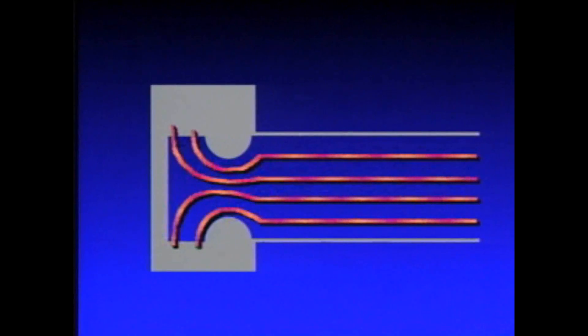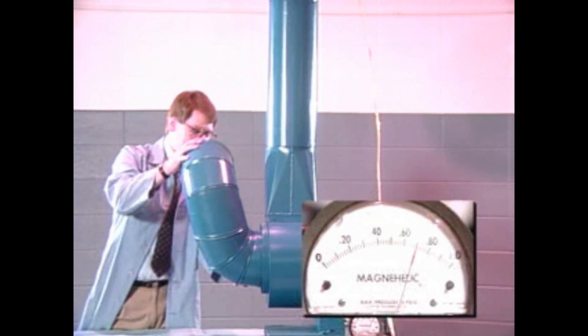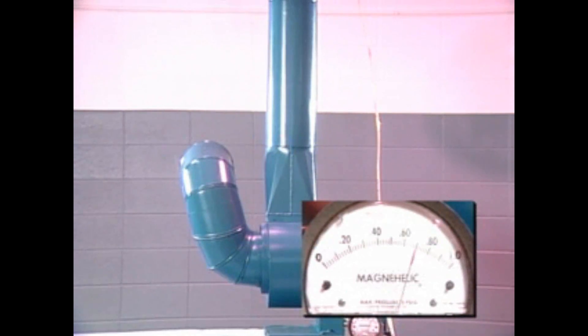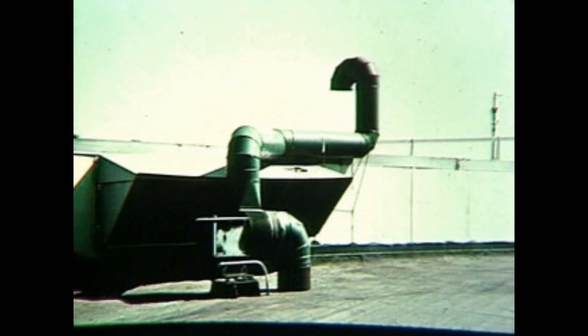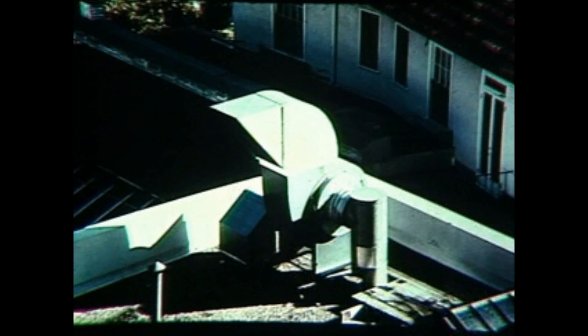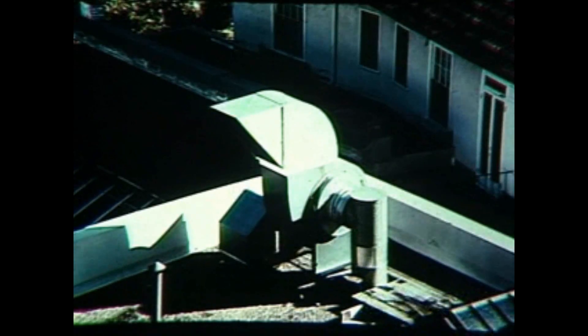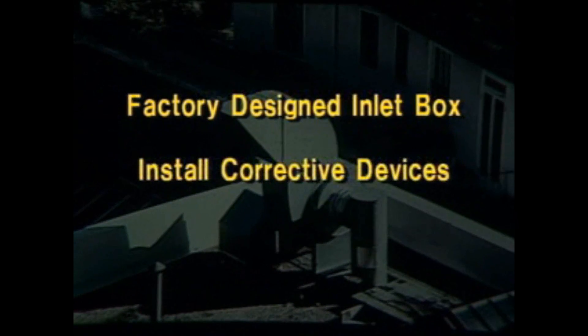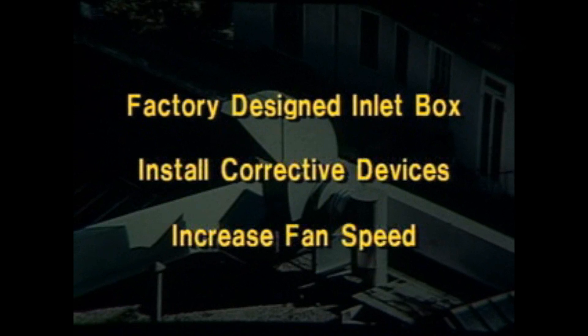Fans work best when air flows straight into the inlet. The corkscrew effect created by two elbows positioned too closely together results in a performance drop of three-tenths of an inch of static pressure. Poor inlet connections produce losses in performance. But if space is a limiting factor, you have several alternatives. You can use a factory-designed inlet box and install corrective devices in the ducts, such as vanes, to minimize eccentric and spinning flow. Or you can increase the fan speed.